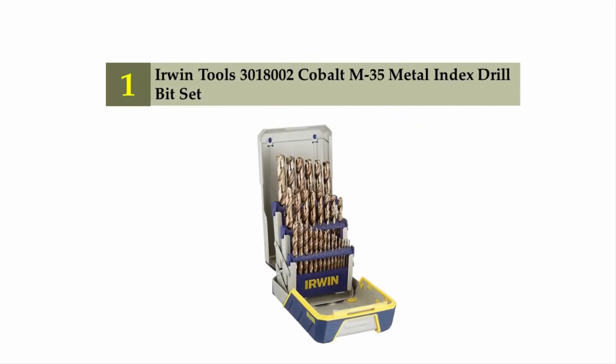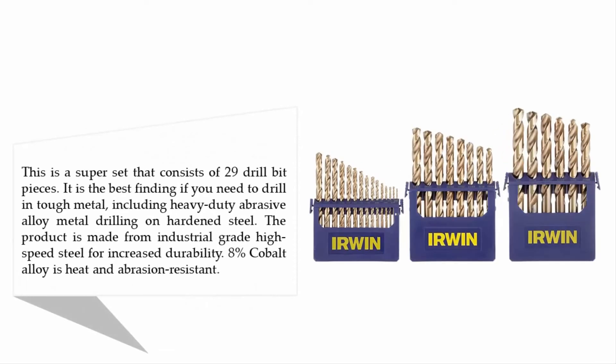Coming in at number one on our list: Irwin Tools 3018002 cobalt M35 metal index drill bit set. This is a super set consisting of 29 drill bit pieces. It is the best choice if you need to drill in tough metal, including heavy duty abrasive alloy metal and hardened steel.